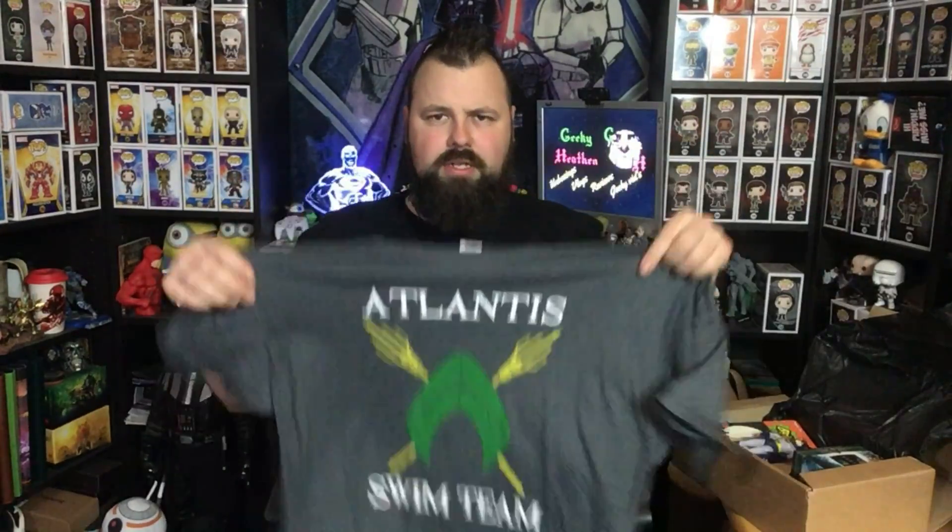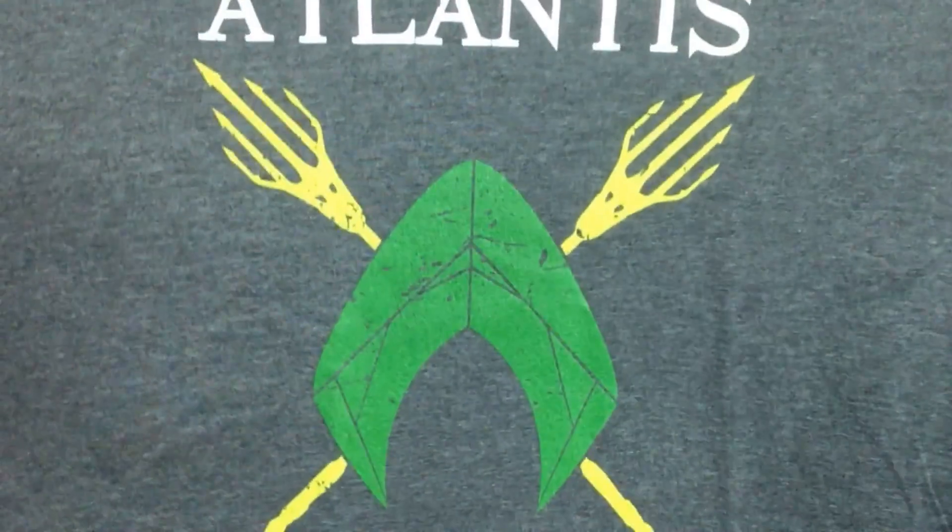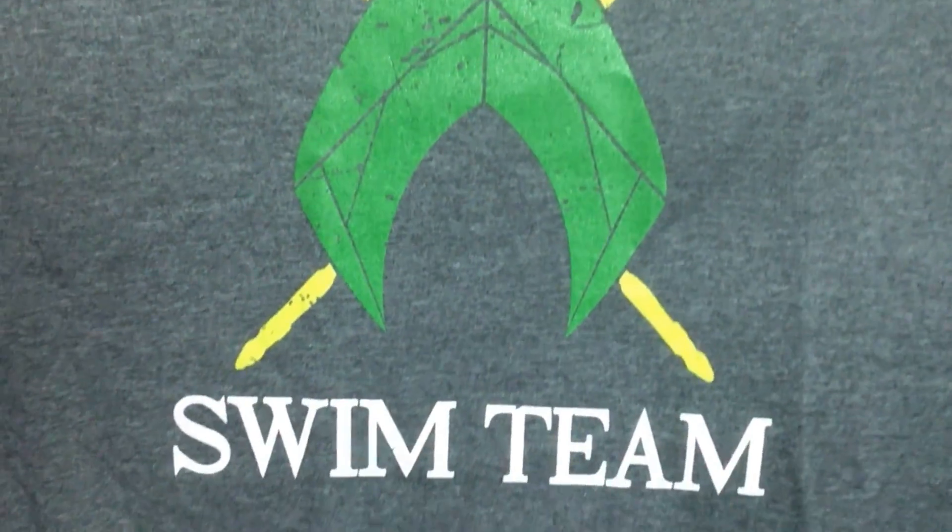I'll get a t-shirt out straight away. Is this an Aquaman t-shirt? That looks like an Aquaman symbol. It says 'Atlantis Swim Team' — it is an Aquaman t-shirt, an Aquaman reference. You can tell by the symbol. I would have preferred something more classical Aquaman from the comics, maybe, but it's a nice, geeky t-shirt. I do like that.